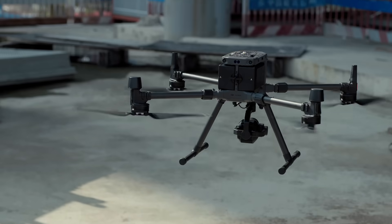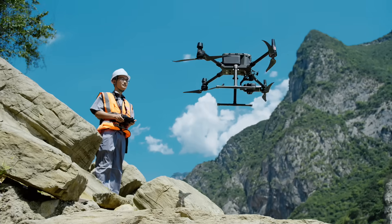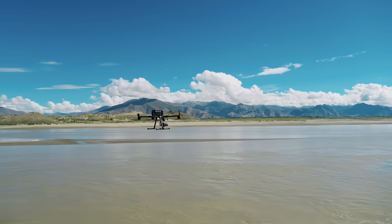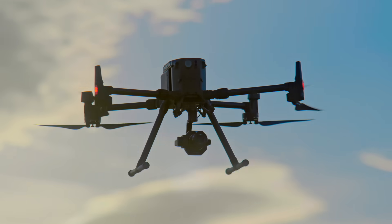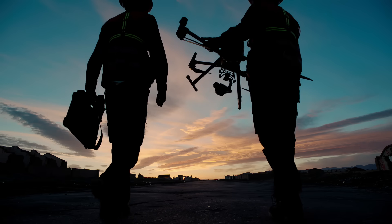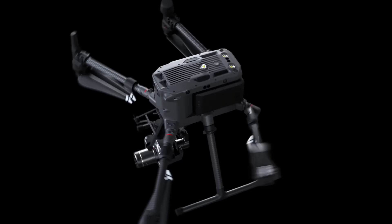The Zenmuse P1 and M300 RTK solution is unprecedentedly efficient, accurate, intelligent and safe, setting a new benchmark as your new go-to tool for aerial survey. The Zenmuse P1.